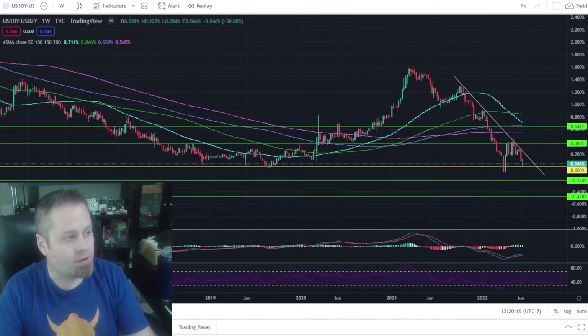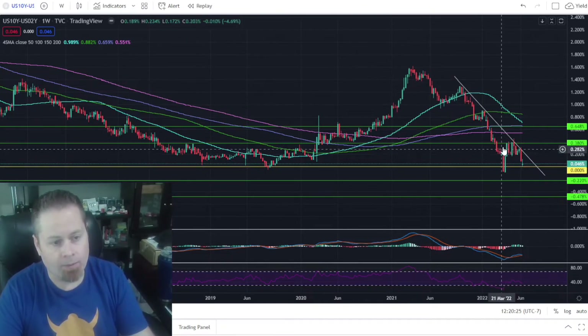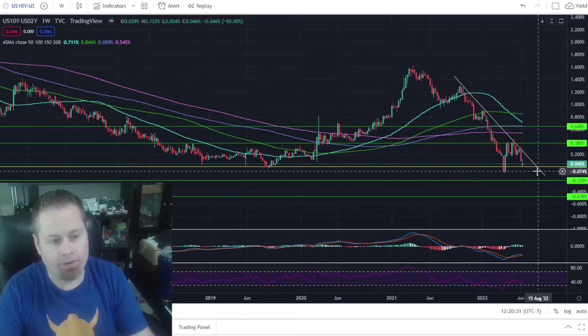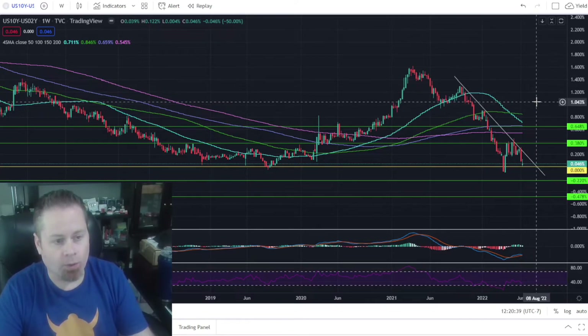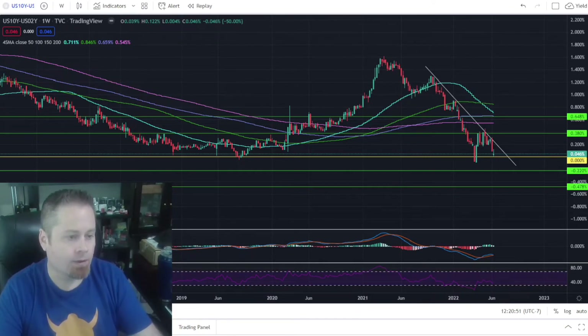We also saw some developments in our yield curve. We had gotten below the zero line back in April, but then rallied pretty nicely back above it. We got all the way back down to the zero line, literally touched it and then bounced above. We're just above the zero line right now at 0.046%. It's looking like there's a good chance we're going to roll over and end up back below that zero line, which would definitely be a strong signal that a recession is in front of us. Typically when we get below that zero line, it's a very strong indicator that a recession is coming. We've already briefly dropped below it, and I think there's a decent chance we get below that zero line and stay down there for a while.